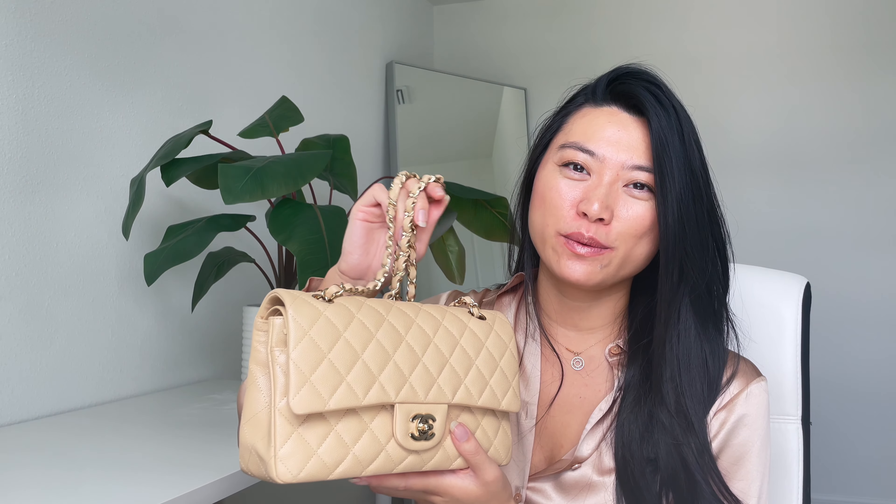For people where the strap hits them in the wrong place, one of the easiest solutions is to use a strap adjuster — which I've shown in another video with the Chanel wallet-on-chain bag, where there are even more strap configurations with that mini version.